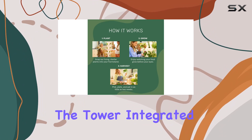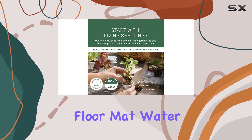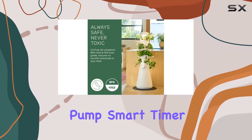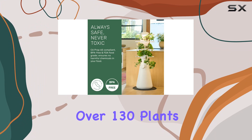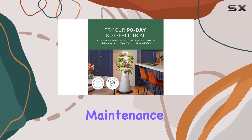Inside the box, you'll find everything you need to get started: the tower, integrated LED lights, grow cups, grow sleeves, a water-resistant floor mat, water pump, smart timer, nutrients for over 130 plants, a digital pH pen, and pH Down to keep your water optimized.